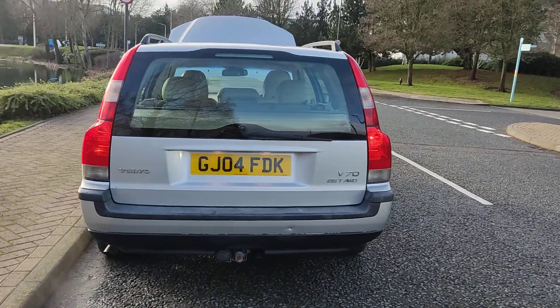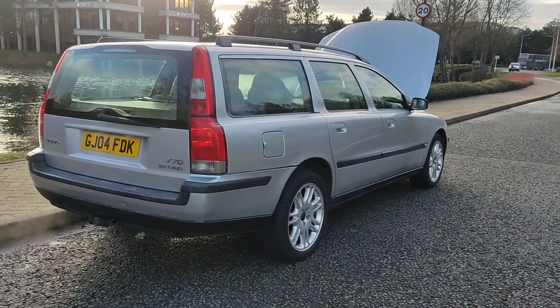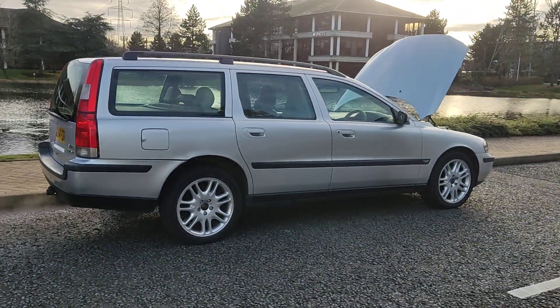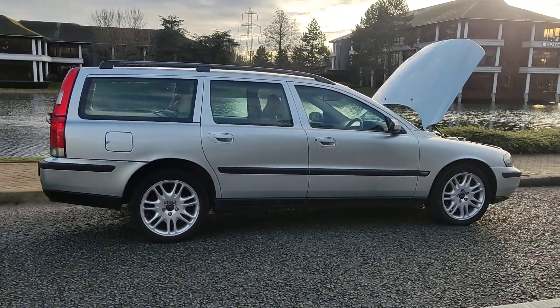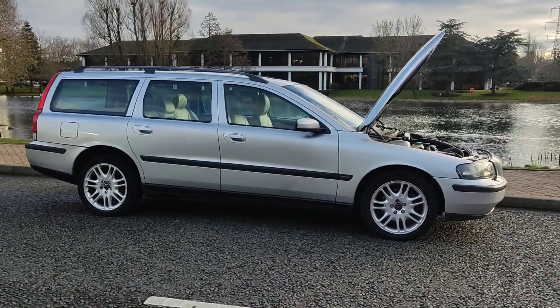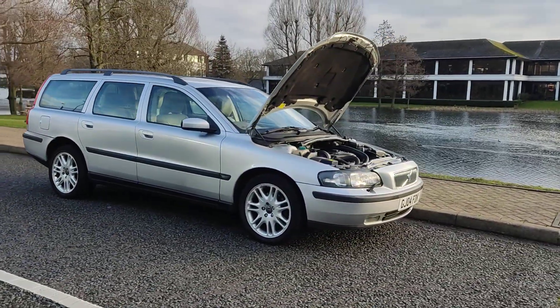Plenty of boot space, spare wheel included. Recently passed the MOT so comes with one year MOT — next MOT is due January 2025.